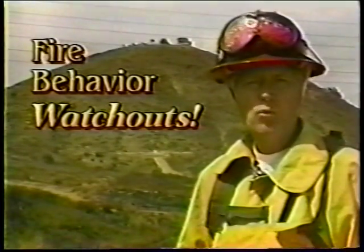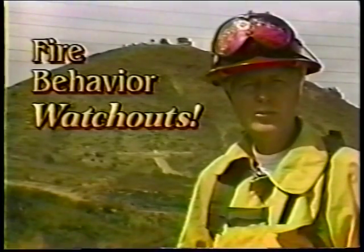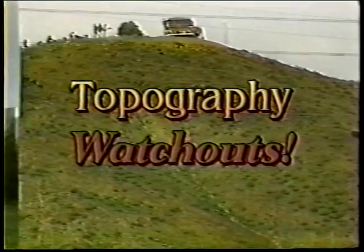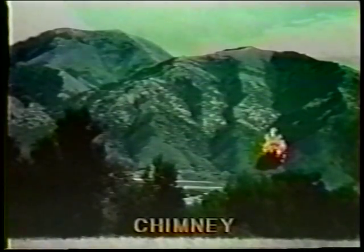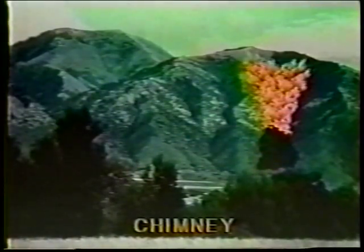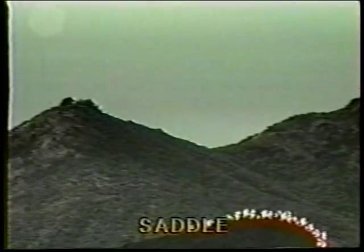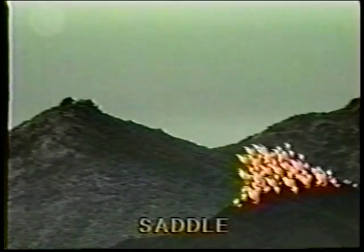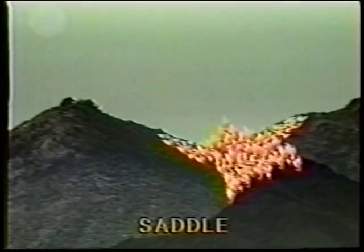In this section you will learn wildland fire behavior watchouts — extreme care should be used in these situations. First, let's look at terrain features that cause us concern as firefighters. A chimney is a steep draw that channels all the convective energy up the slope. A saddle is a low topography point between two high points. Saddles are points of least resistance for winds and convective energy. Fires will push through the low point at a rapid rate of spread during uphill fire runs.